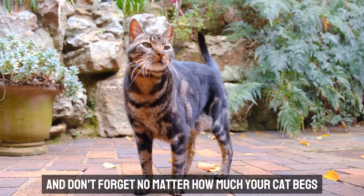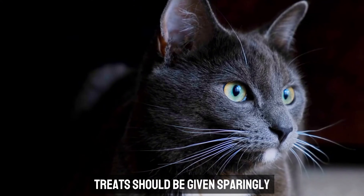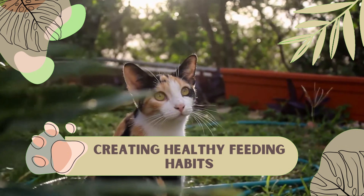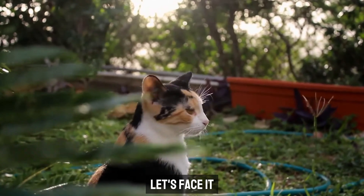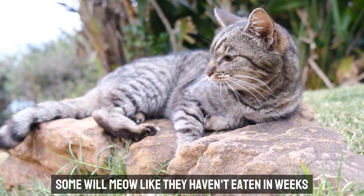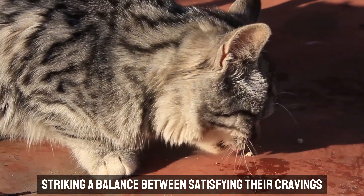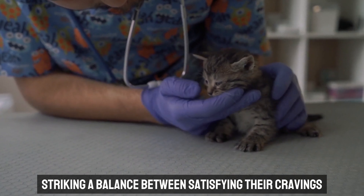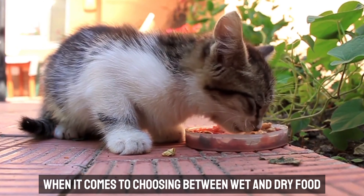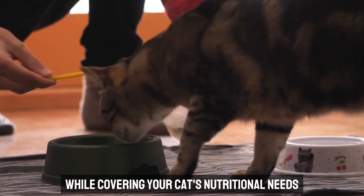And don't forget — no matter how much your cat begs, those extra treats can quickly add up. Treats should be given sparingly and factored into their daily calorie intake to avoid tipping the scales. When it comes to choosing between wet and dry food, each has its perks, and a mix of both can keep things interesting while covering your cat's nutritional needs.